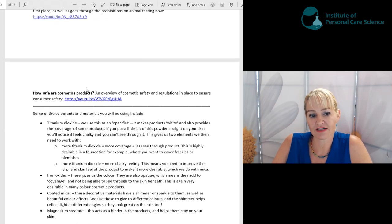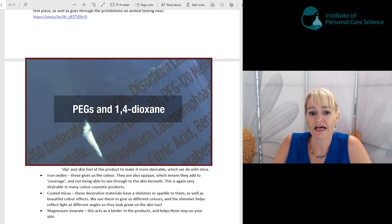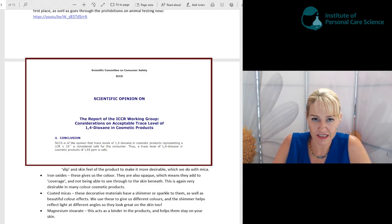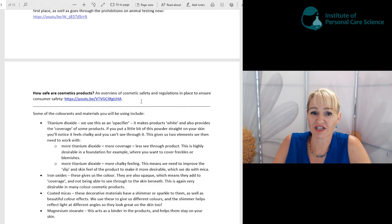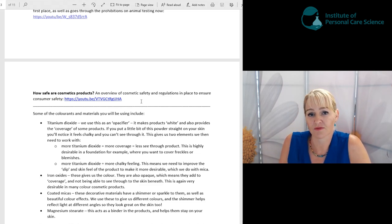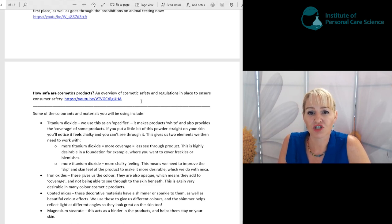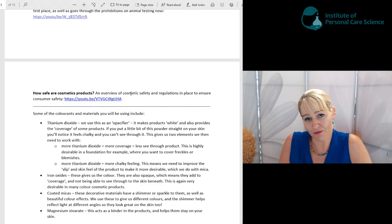We've also got a video called 'How Safe Are Cosmetic Products' — an overview of cosmetic safety and regulations in place to help ensure consumer safety. There is a lot of misinformation about so-called dangerous or harmful chemicals in cosmetics, and most of it simply isn't true. In fact, EU regulations now prohibit suggesting that cosmetic ingredients approved for use in cosmetics are in any way harmful — because where they're allowed, they're safe, and this is constantly being researched and verified.